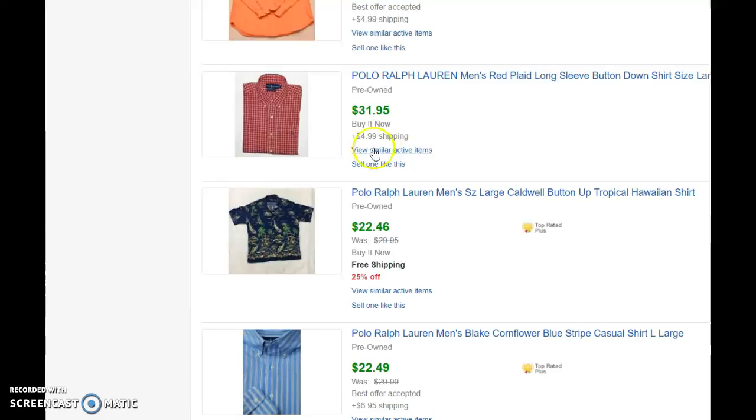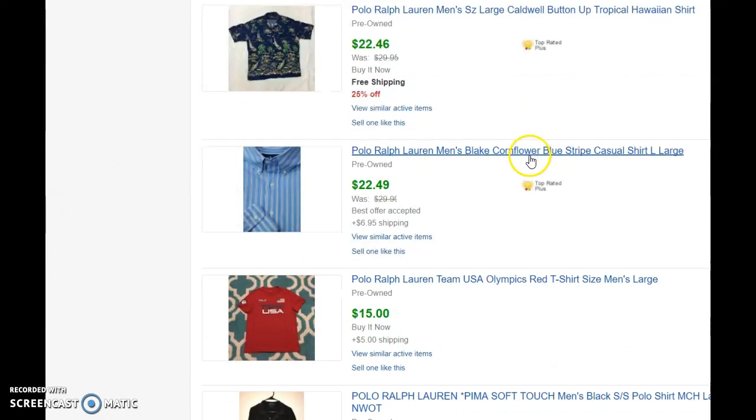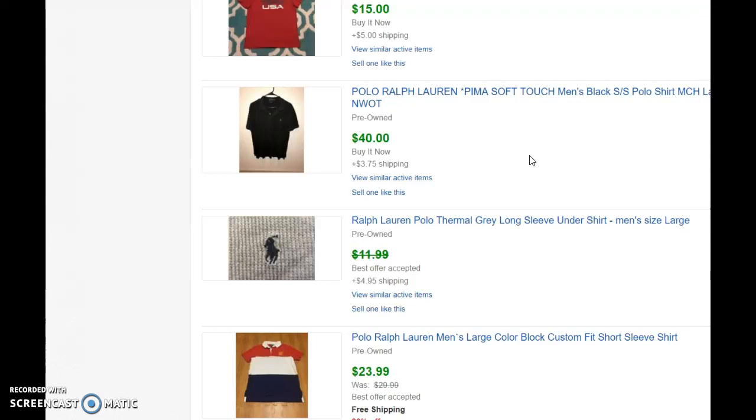Prices go from $20 up to $30. That's actually a button-down, and a couple of other button-downs. Here's one that actually sold for $40.